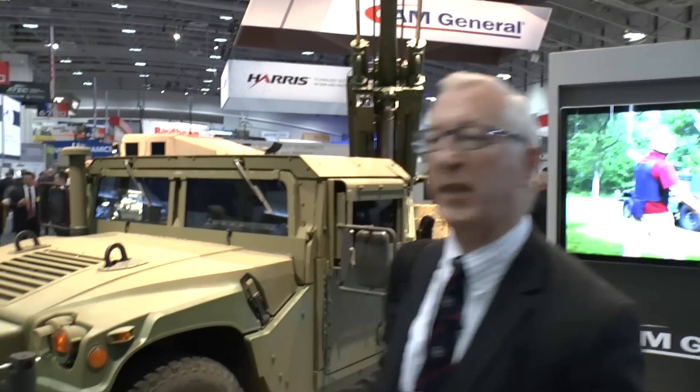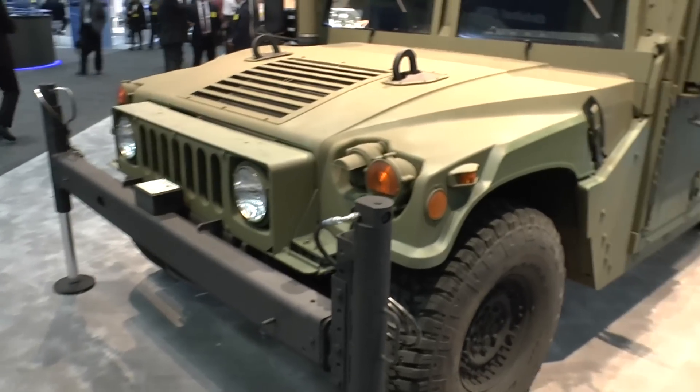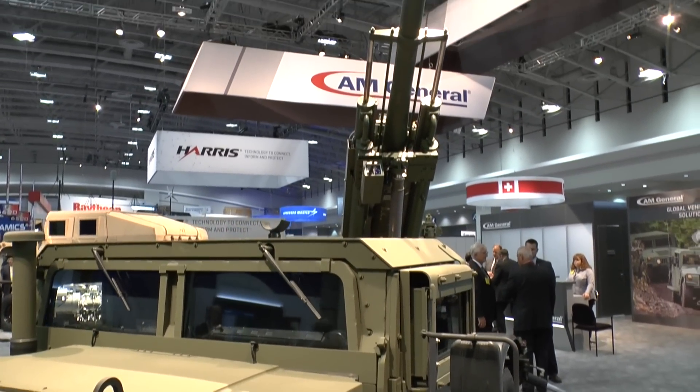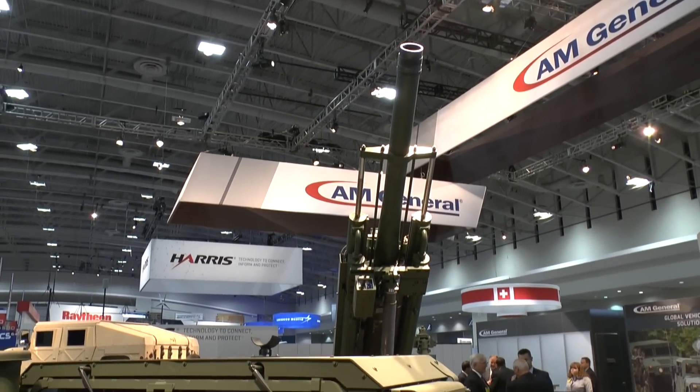As you can see looking at the front, it's got some stabilizers and they are lowered to the ground at the front and the back to provide a more stable fire platform. It is also fitted with a computerized fire control system which enables it to be laid onto the target very rapidly.